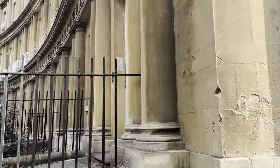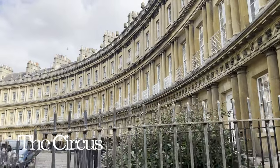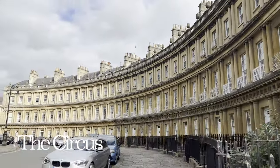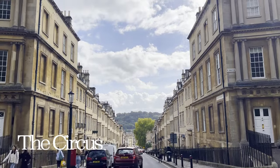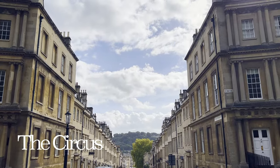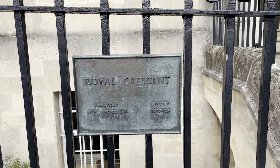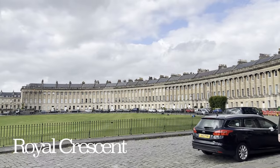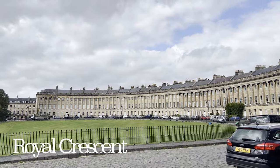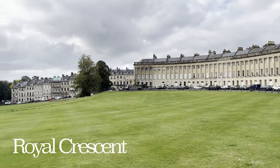The Circus is a landmark in Bath known for its iconic Georgian architecture, built between 1754 and 1769 and designed by John Wood the Elder. These townhouses are now designated as Grade I listed buildings. Just a two-minute walk away from Brock Street you'll find the Royal Crescent, regarded as one of the greatest examples of Georgian architecture, designed by John Wood the Younger — son of the architect who designed the Circus.